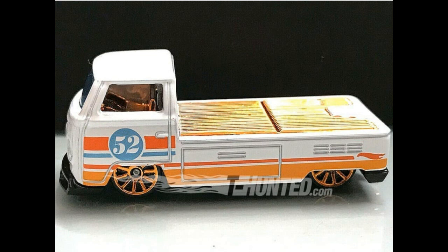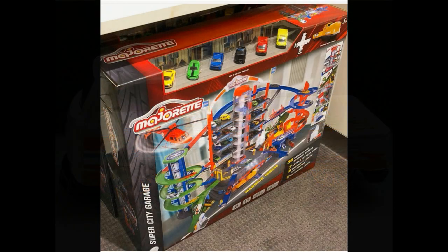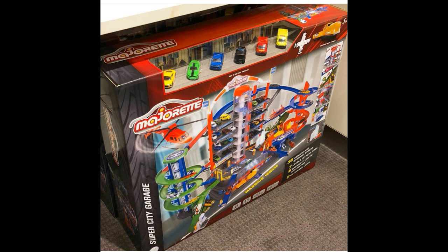Up next, not from Hot Wheels — this is from Majorette. Check out the new Super City Garage playset. It has a really big garage and also a helipad, which is pretty neat. It includes six cars — an awesome playset from Majorette.